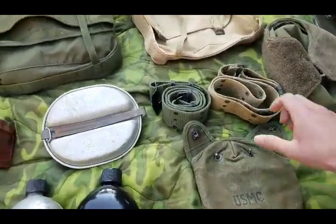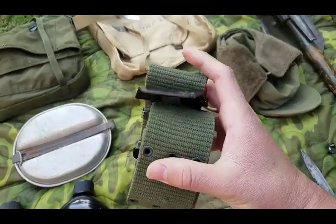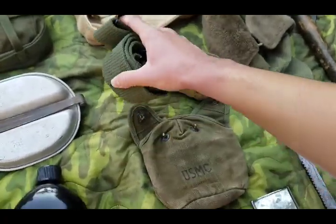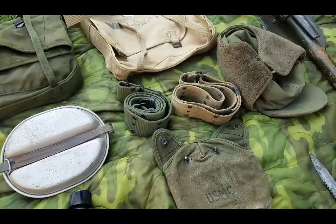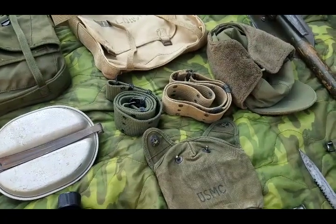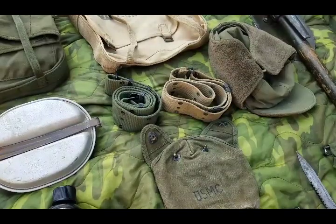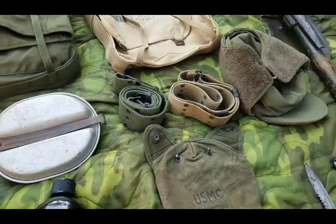Below that is my first pattern M67 wet belt — real sweet. You never really see the first patterns that much, mostly the second patterns that have the nylon belt. Real happy that I picked that up. The story goes that they were issued to the Navy SEALs, and the Navy SEALs hated them, so they kind of just turned up on the PX and other guys personally bought these. I've seen a Marine with one of them and also quite a bit of Army guys wearing them.